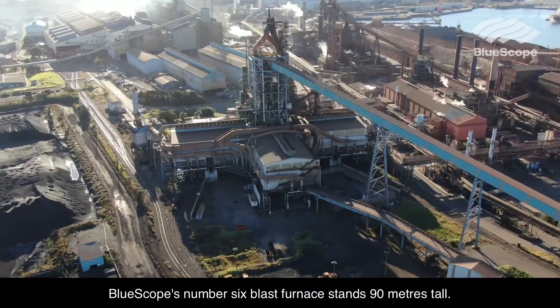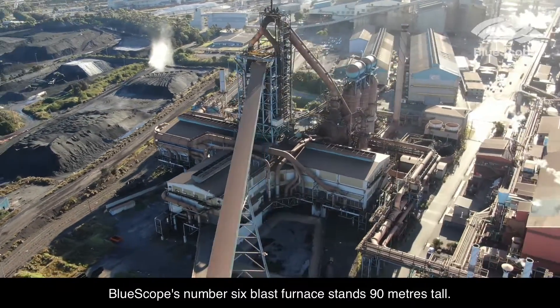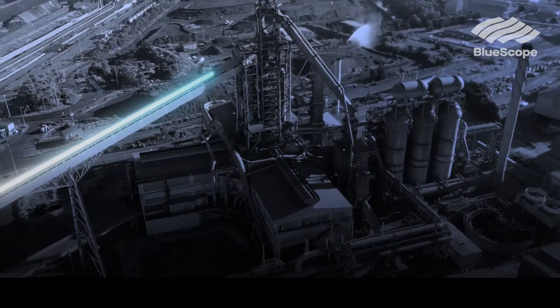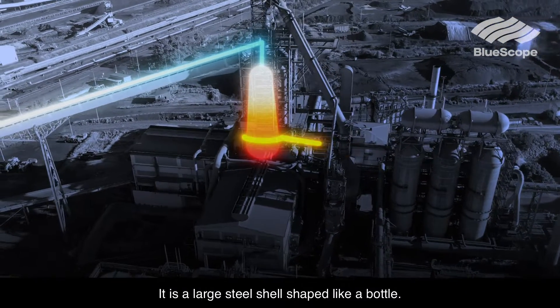BlueScope's number 6 blast furnace stands 90 metres tall. It is a large steel shell shaped like a bottle.